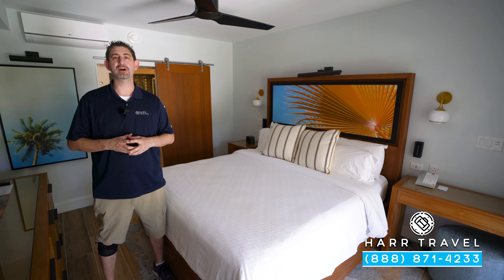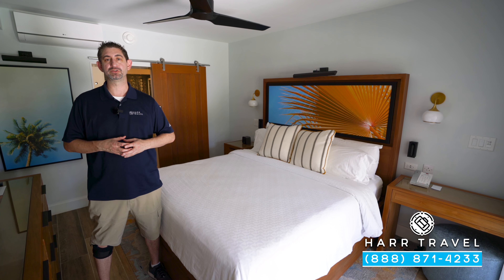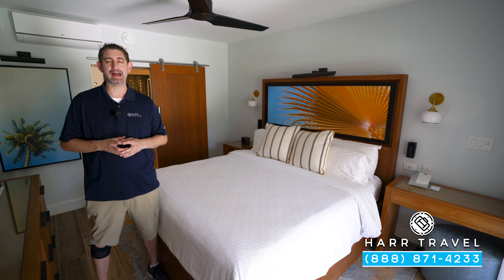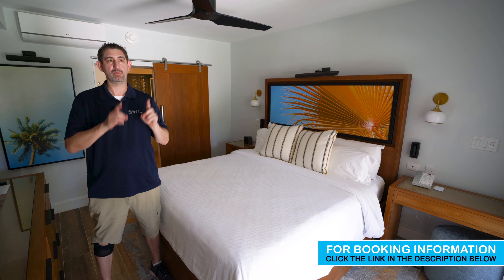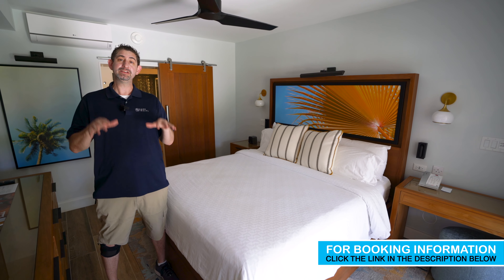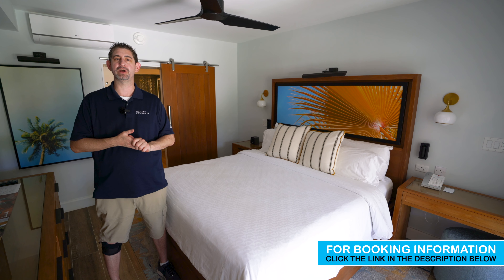Greetings everyone. This is Danny from hardtravel.com, your luxury all-inclusive experts, and today I'm at the beautiful Sandals Royal Caribbean Resort and Private Island. This particular category is set right on the Caribbean pool, one of my favorite places tucked in the back of the resort, and this particular category is a poolside luxury walkout. Let me show you what it's all about.